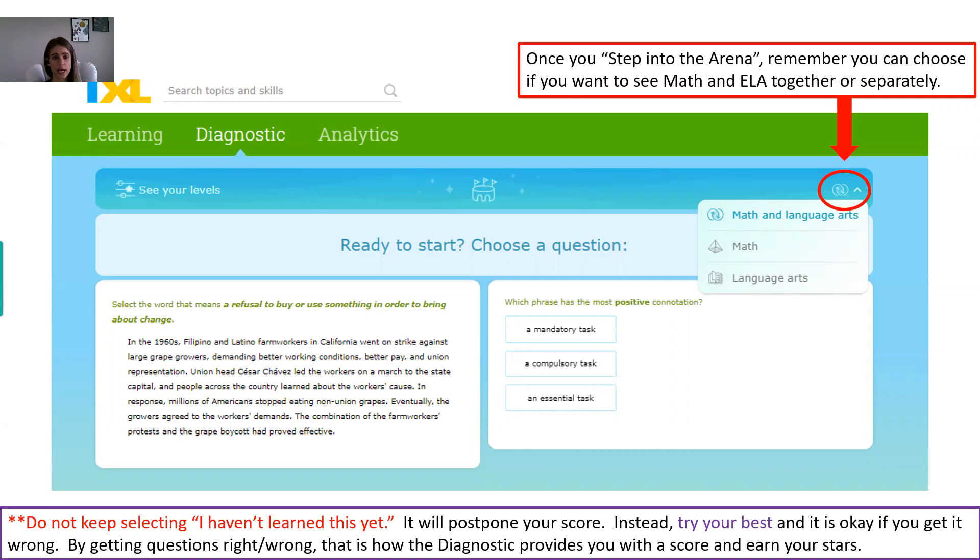Hopefully this helped clarify what you saw on your newsletter about the IXL diagnostic. If you have any other questions, I'm always available via email and I answer pretty quickly. If you need a little more conversation or detail, I have weekly office hours Monday and Thursday from 4 to 4:30, and I'm always happy for you to join and ask questions.